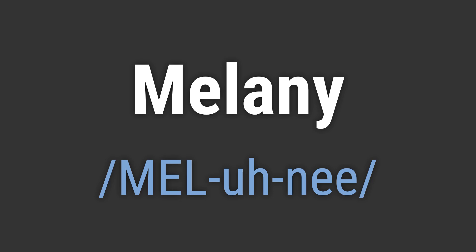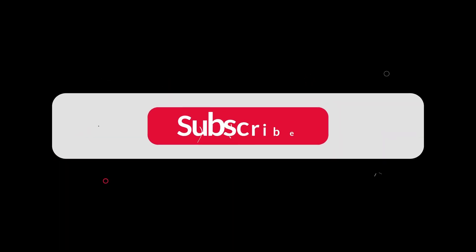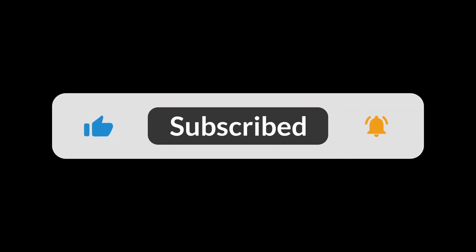Like, hello Melanie. Goodbye Melanie. If you found the video helpful, hit the like button and subscribe for more on commonly mispronounced words. Thanks for your support.